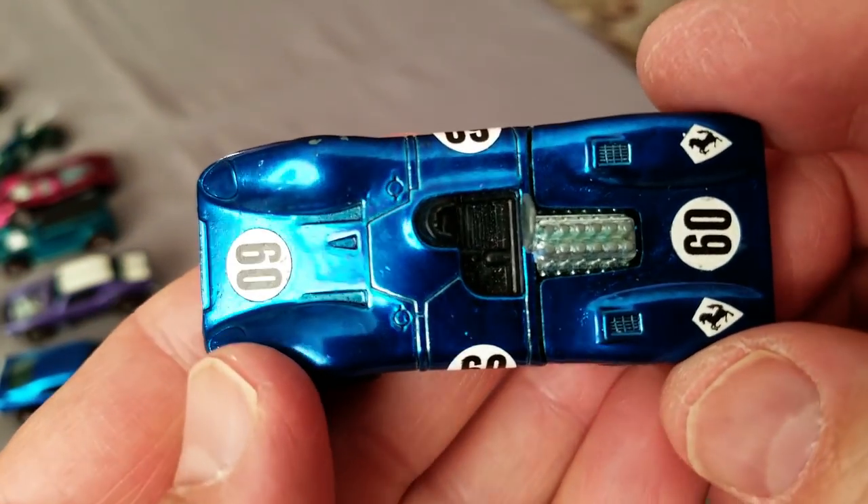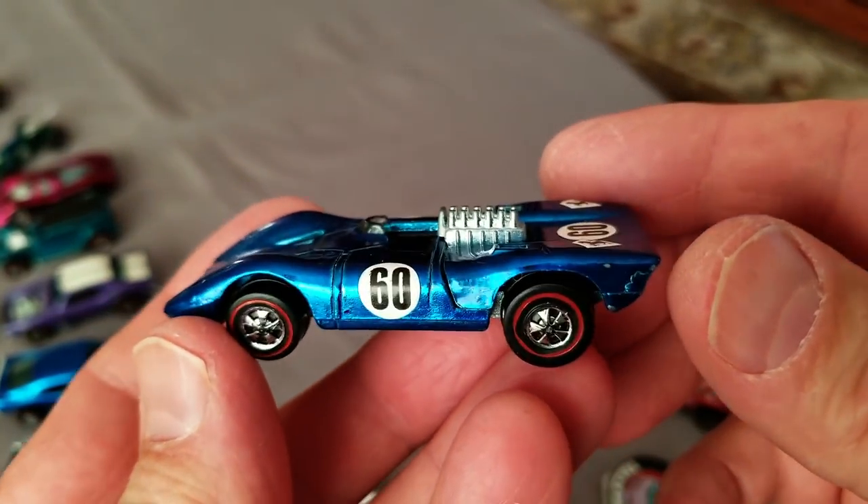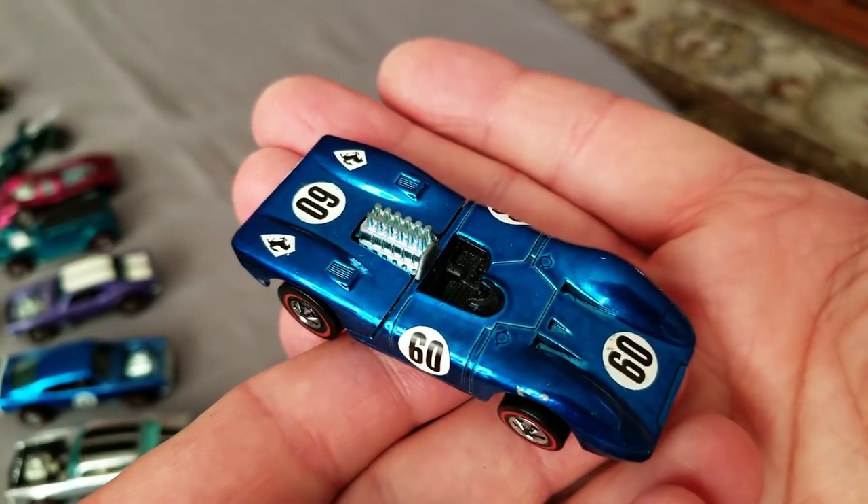I love Ferrari 312s and this one is gorgeous - blue! Look at that! Wow, man - gorgeous, beautiful, wonderful, fantastic!